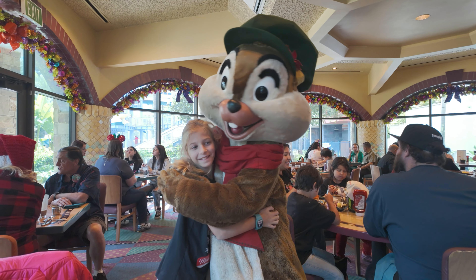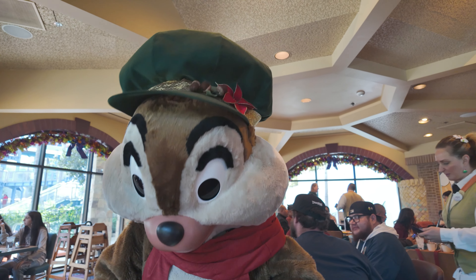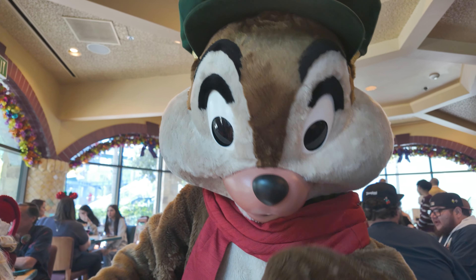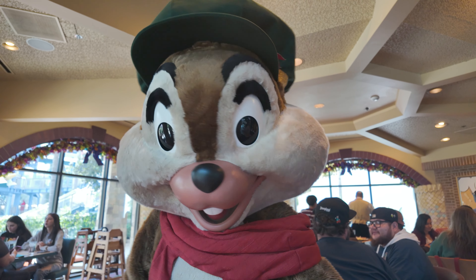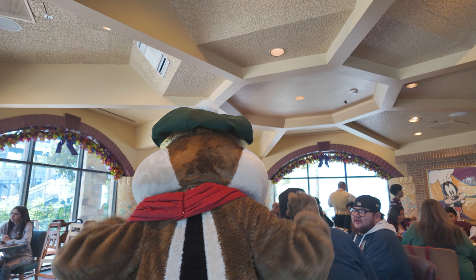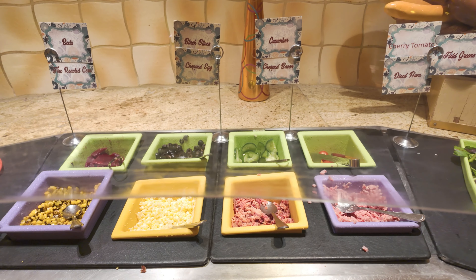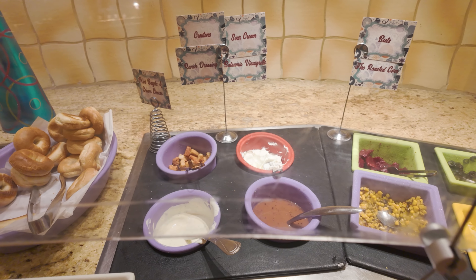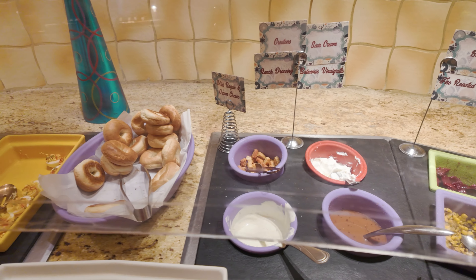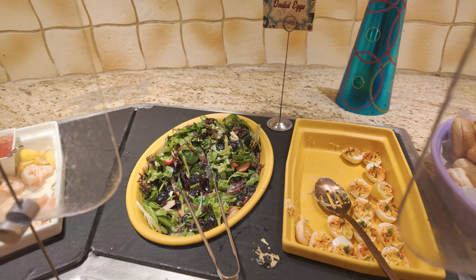Chip is playfully teasing us with his close-up, moving closer and further, doing the hokey pokey. We ask if he's ready for the holidays and if he bought all his presents. He jokes that he ate them all — or maybe all the presents are food, or both! Bye, thank you Chip!